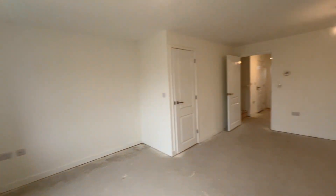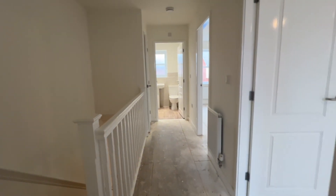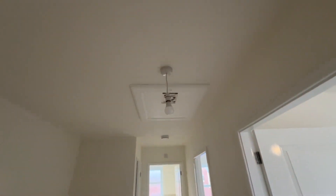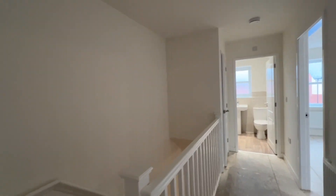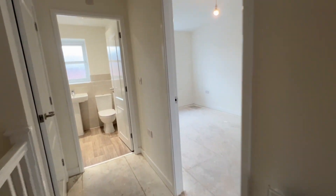Now we'll have a look upstairs. We've stepped upstairs and we're on the first floor landing. We've got the loft access point. Neutrally decorated walls and ceiling, all glossed timber work — again just needs the flooring to go down.